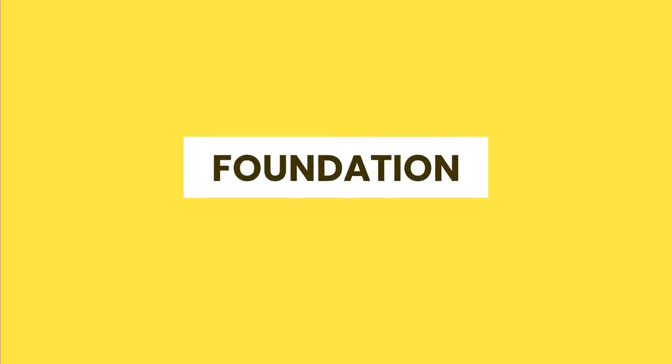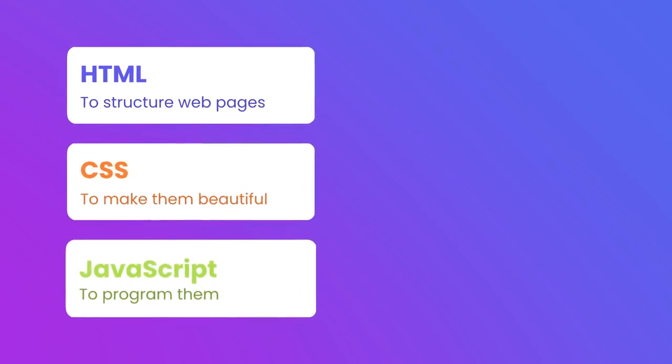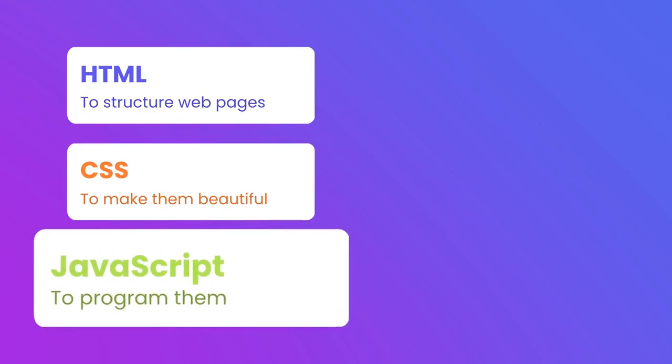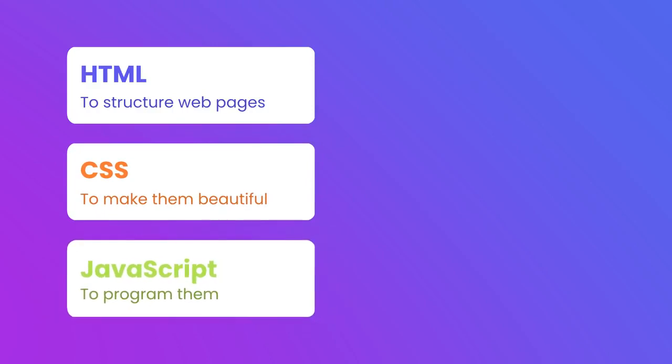To become a front-end developer, you need to start with HTML, CSS, and JavaScript. These are the fundamental languages of front-end development. We use HTML to structure our webpages, we use CSS to make them beautiful, and JavaScript to program them. Let me give you an analogy.